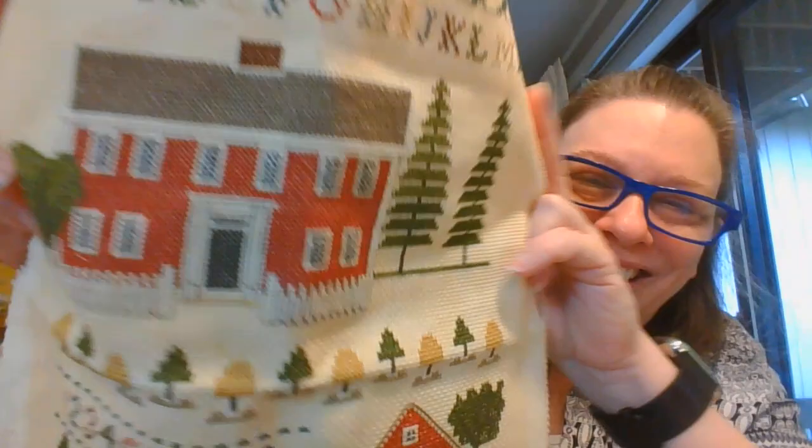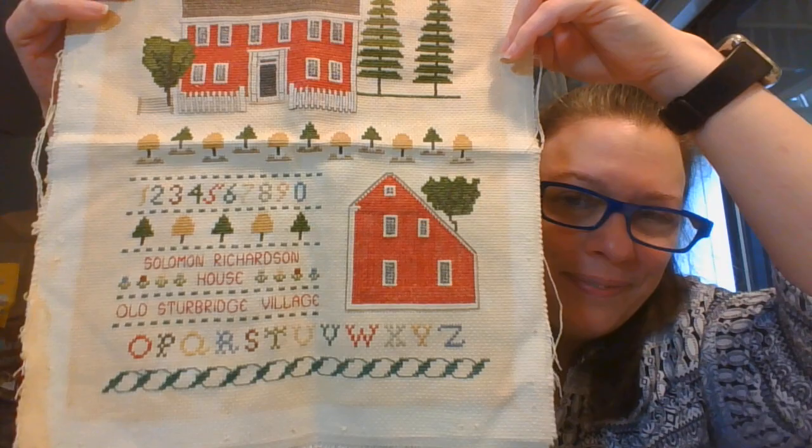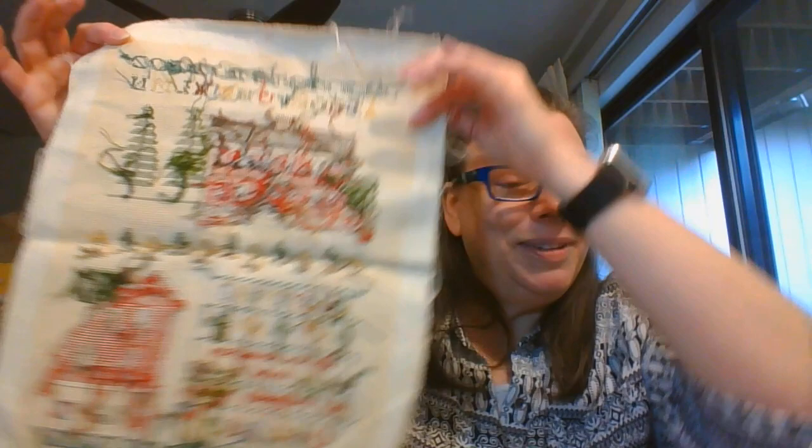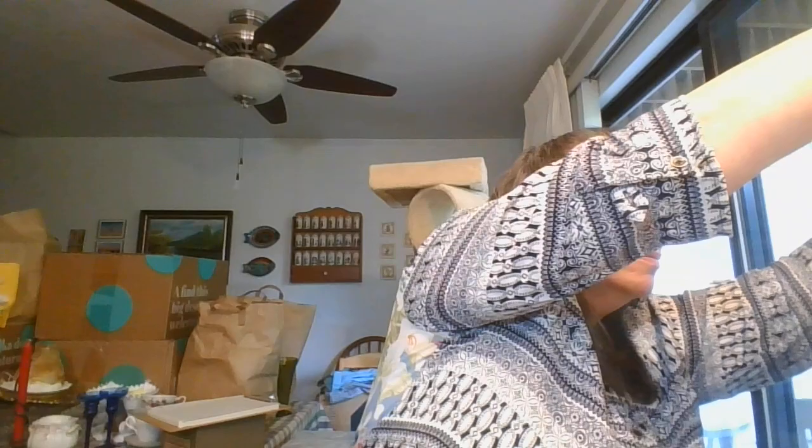Here it is - you can see the cross stitch is nicely done, and it has all the fun little samplers of the alphabet and numbers on it. Here is the back section - you can see it's hand stitched. The pattern part - just the colored section you would frame - is about 10 by 13 inches. $5 for this and it is number sixteen.